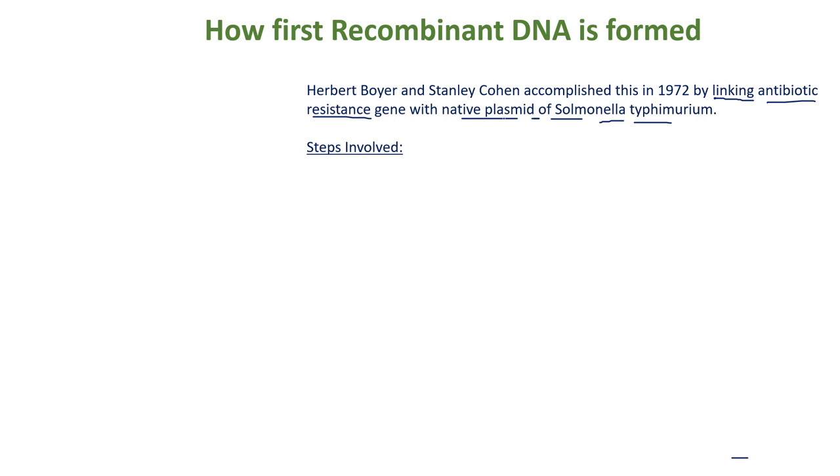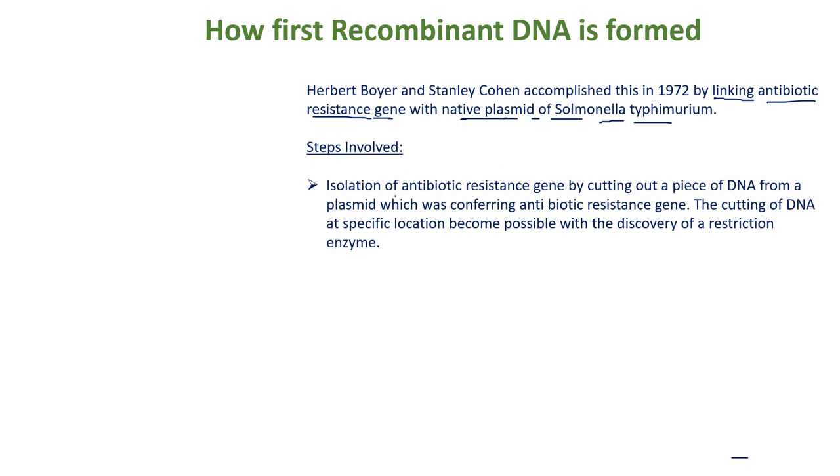The Salmonella typhimurium plasmid is the vector DNA, and the antibiotic resistance gene is the foreign gene they added into it. The first step is the isolation of the antibiotic resistance gene from its plasmid using restriction enzymes. Here we can draw the plasmid having the antibiotic resistance gene.